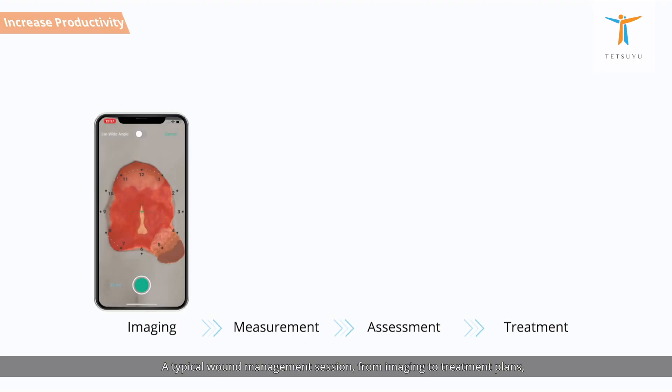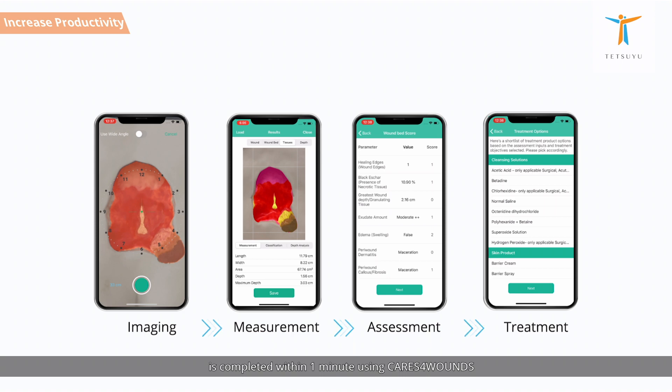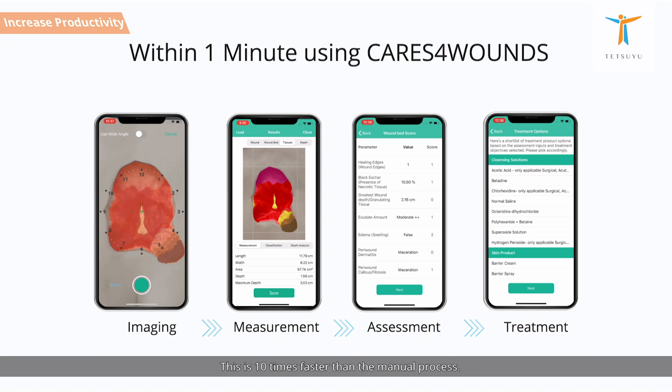A typical wound management session, from imaging to treatment plans, is completed within one minute using Cares for Wounds. This is 10 times faster than the manual process.